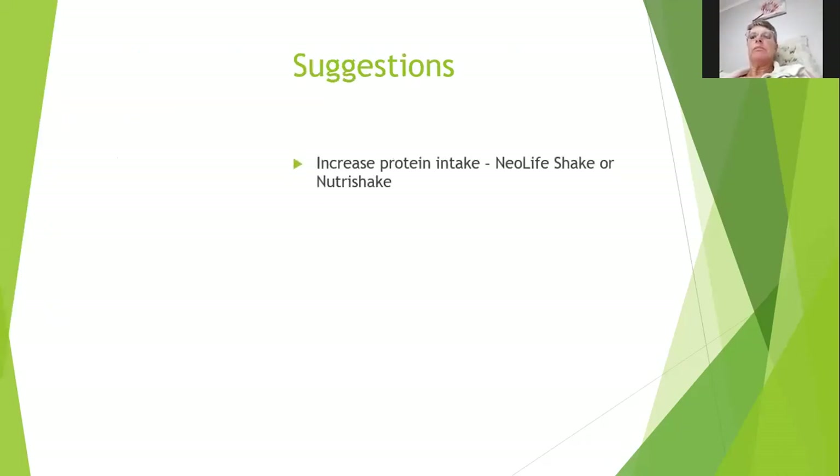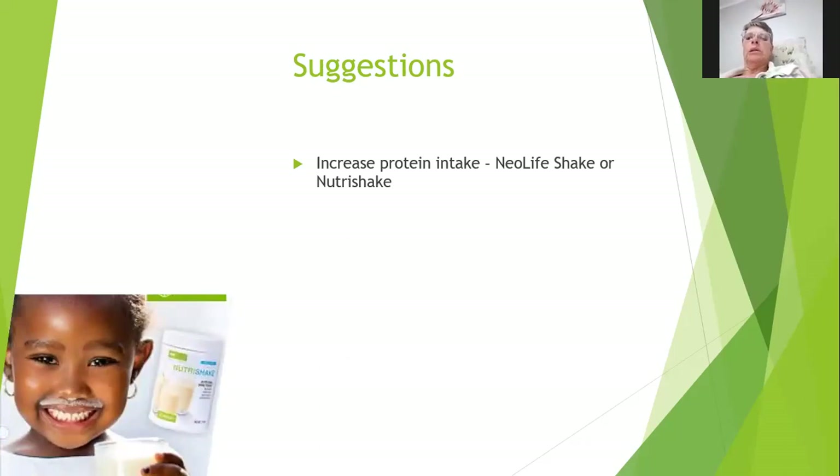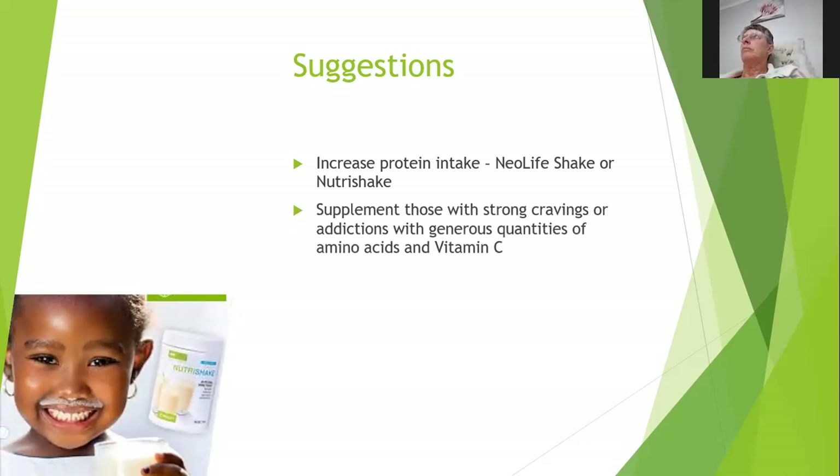Suggestions: increase protein intake. You can have extra fish or chicken — preferably free-range chicken and wild-caught fish, not too close to a coast or river mouth. Increase free-range meats; venison is very very good. If you don't have those options, increase your NeoLife shake or nutrient shake — that's probably one of the best sources of protein. We also have a nutrient shake for children. Supplement those with strong cravings or addictions with generous quantities of amino acids and vitamin C.